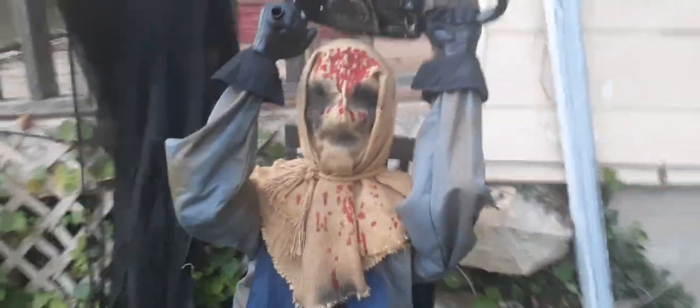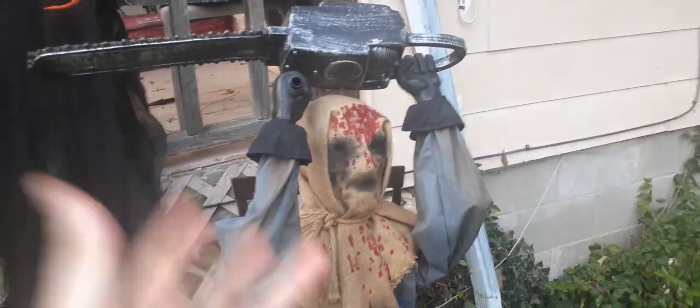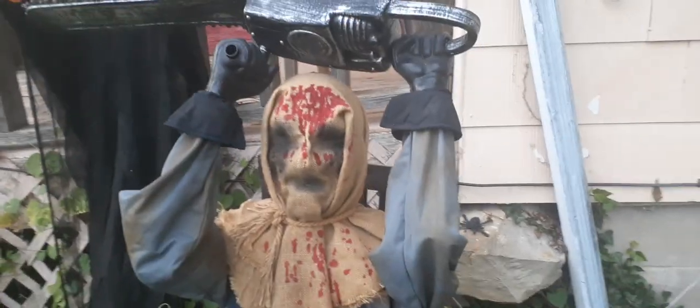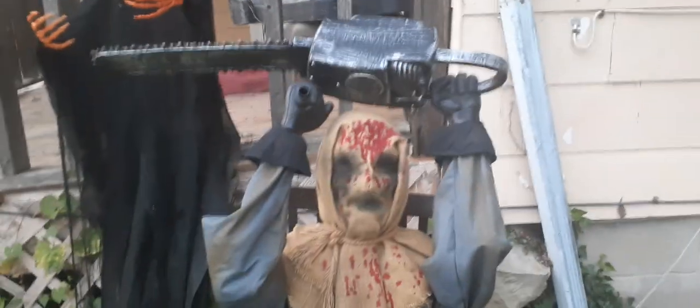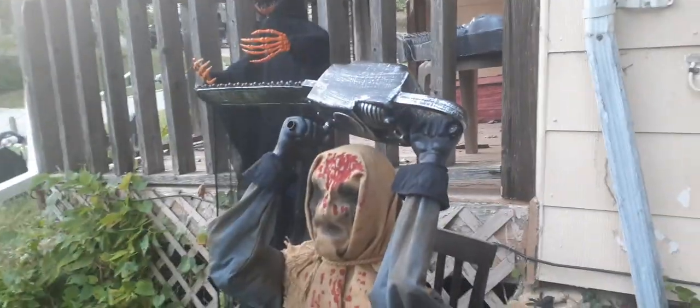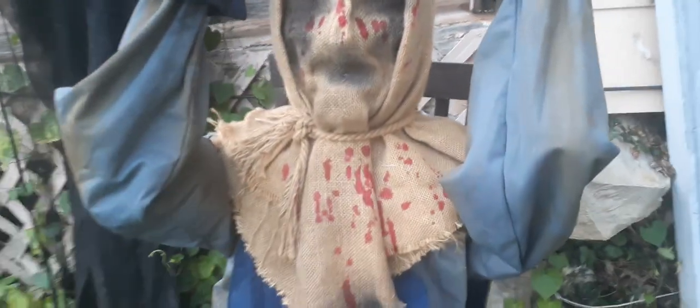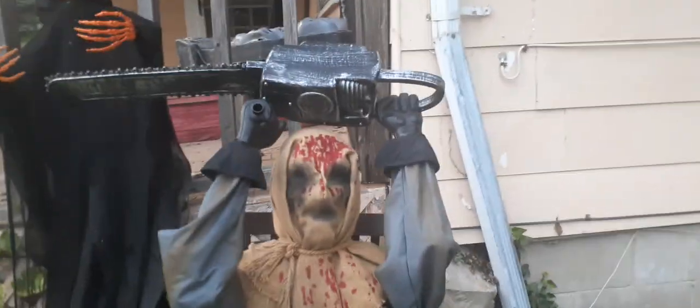I officially got Rusty out of the box — he's a 2019 Spirit Halloween animatronic and will be in Bill the Scarecrow Demons area. Unfortunately I can't get him to work and I think he's officially broken, but he'll make a great static prop. He still looks creepy with all the blood on his burlap sack mask from chopping up his victims. Guests will run into Rusty after encountering Bill the Scarecrow Demon.